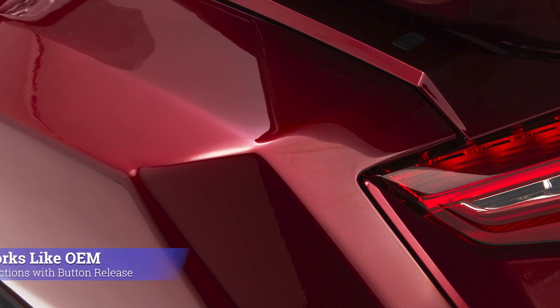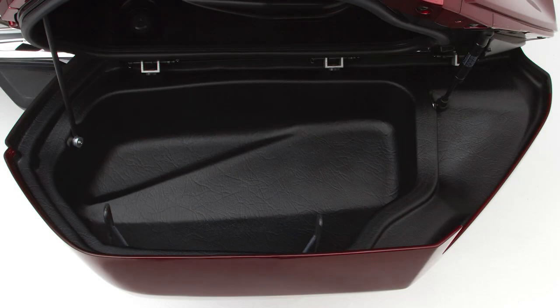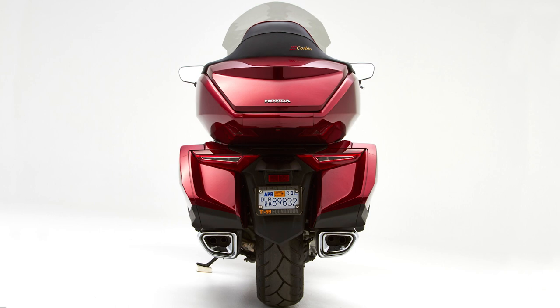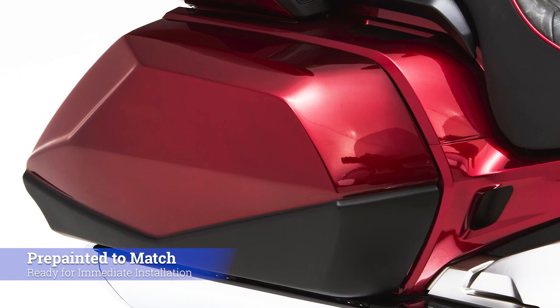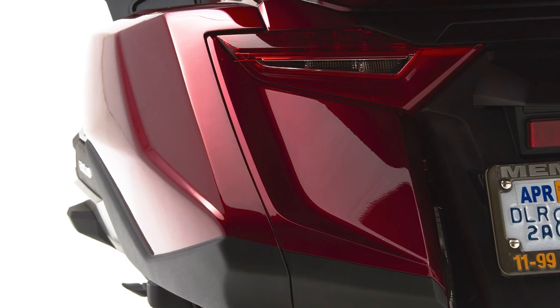Once installed, the Corbin doors operate just like the originals using the Honda push-button release. The interior wall of the Corbin doors seals up flawlessly to the factory weatherstripping. Naturally, we paint the doors at our factory to match your OEM color for a totally integrated look, so they are ready for trouble-free installation right out of the box.